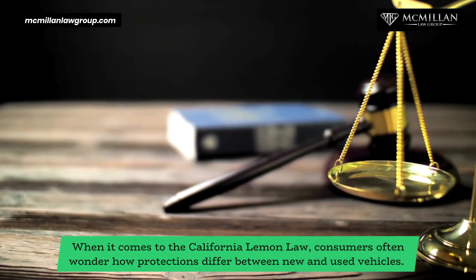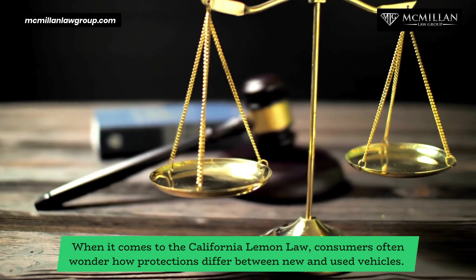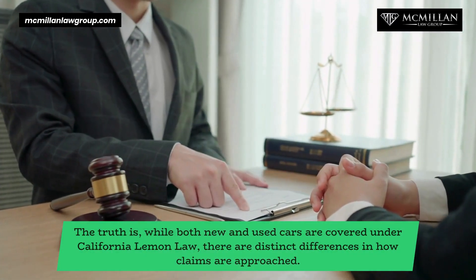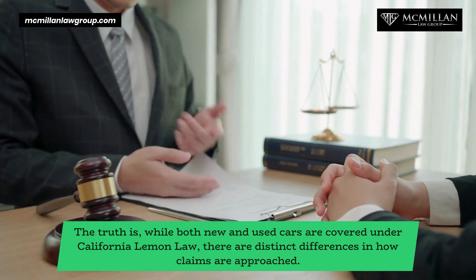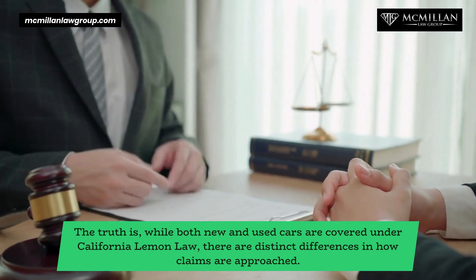When it comes to the California Lemon Law, consumers often wonder how protections differ between new and used vehicles. The truth is, while both new and used cars are covered under California Lemon Law, there are distinct differences in how claims are approached.